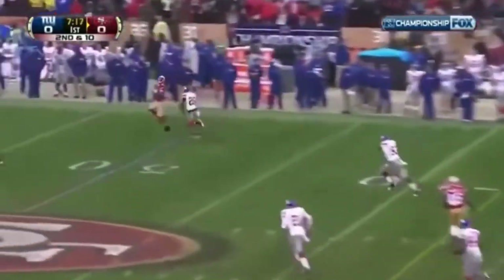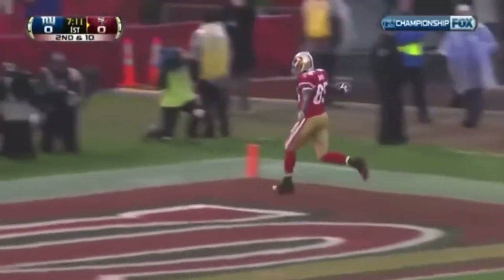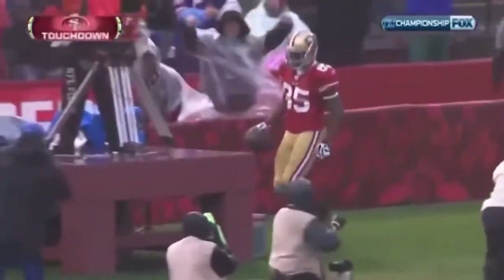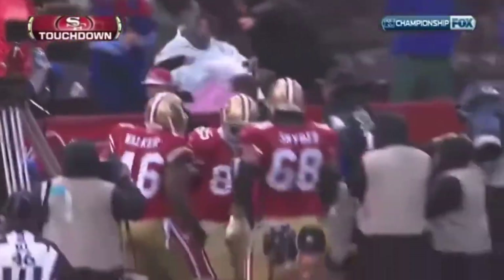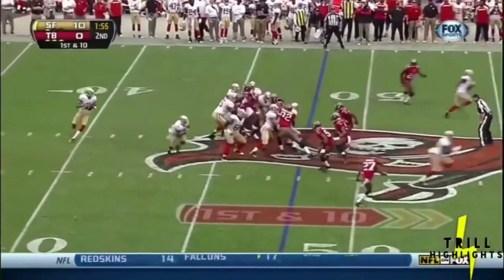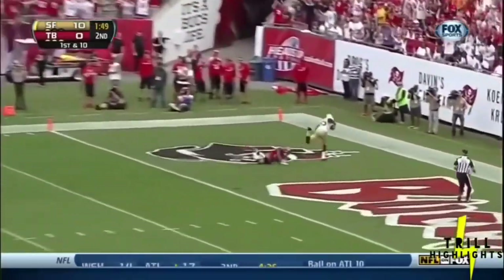Smith airs it out down the sideline for Davis, and Davis wins the race to the end zone. Touchdown. The 49ers' 48. Kaepernick has all day to go deep to Vernon Davis — he's there, makes the catch for the touchdown.